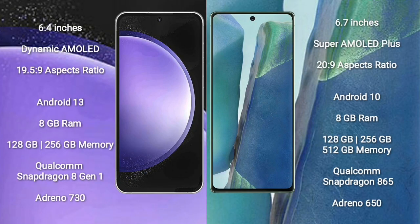Samsung Galaxy S23 FE comes with a 6.4-inch dynamic AMOLED display and aspect ratio of 19.5:9. Samsung Galaxy Note 20 comes with a 6.7-inch Super AMOLED Plus display and aspect ratio of 20:9.